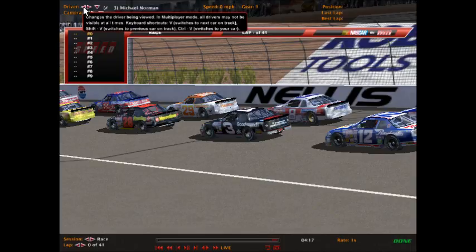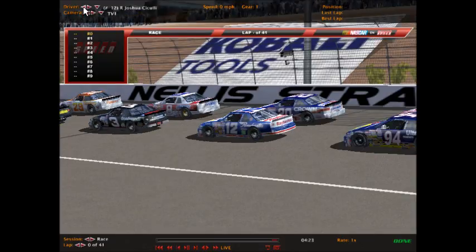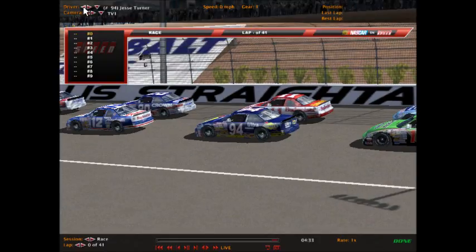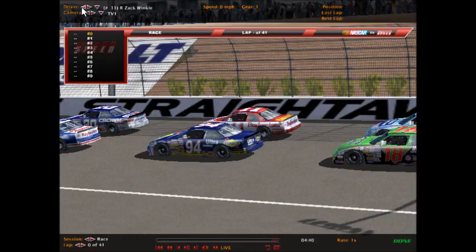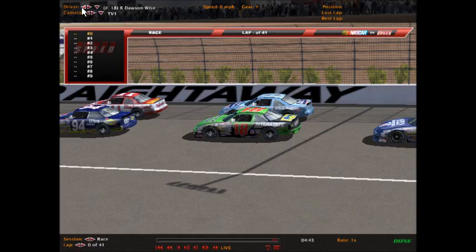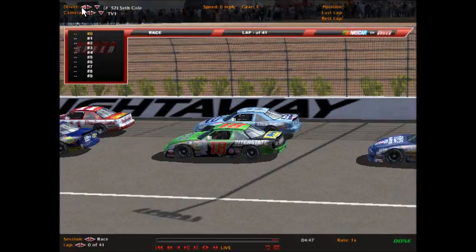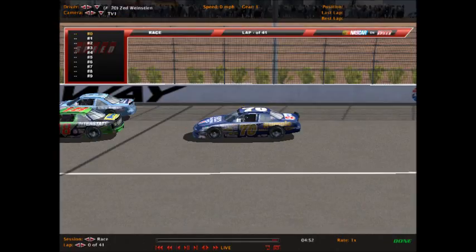Then Michael Norman in the number 3 GM Goodrich Chevrolet, alongside the Daytona 500 champion Chris Dodd in the number 8 Snickers Buick. Another Buick: Joshua Saccouli in the number 12 Ray Bestis Machine, beside Dalton Day in the number 20 Crown Petroleum Oldsmobile. Jesse Turner in the number 94 Sunoco Ultra Oldsmobile alongside Zach Winkle in the number 11 Budweiser Ford. Dalton Wise in the number 18 Interstate Battery Chevrolet, Seth Cole in the number 52 Alka-Seltzer Pontiac, and shotgun on the field, NZ Weinstein in the Rumpel Furniture Pontiac, car number 70.